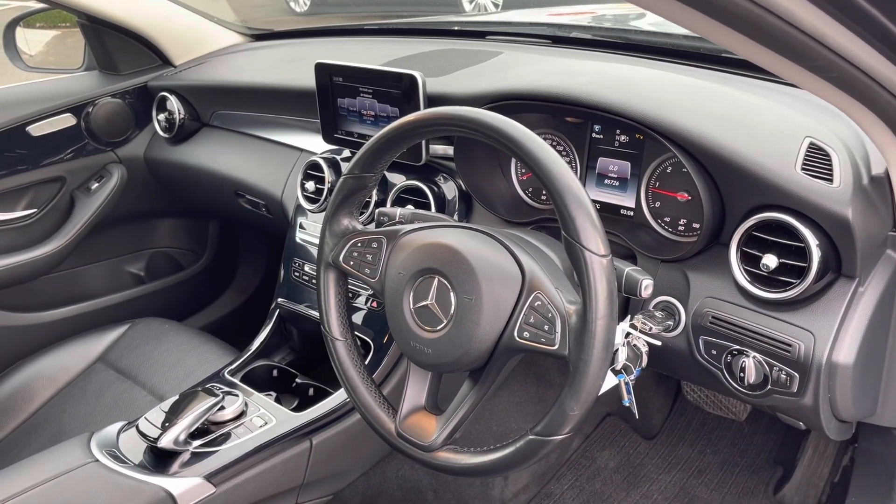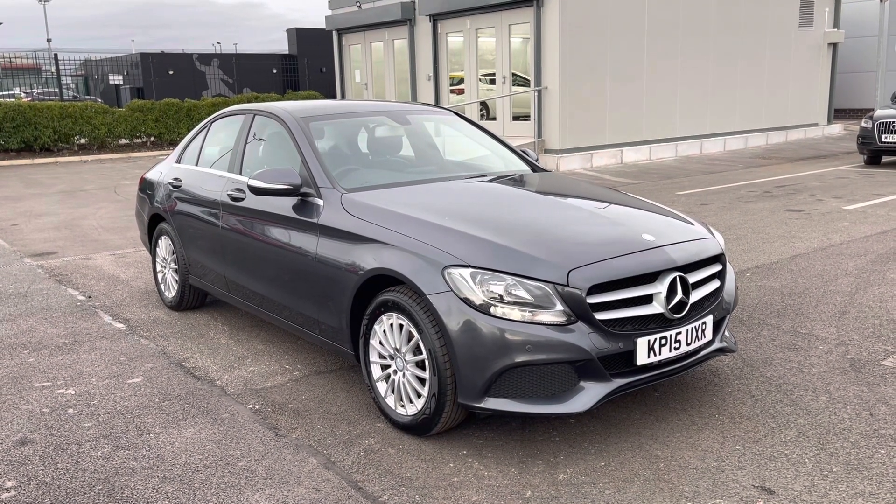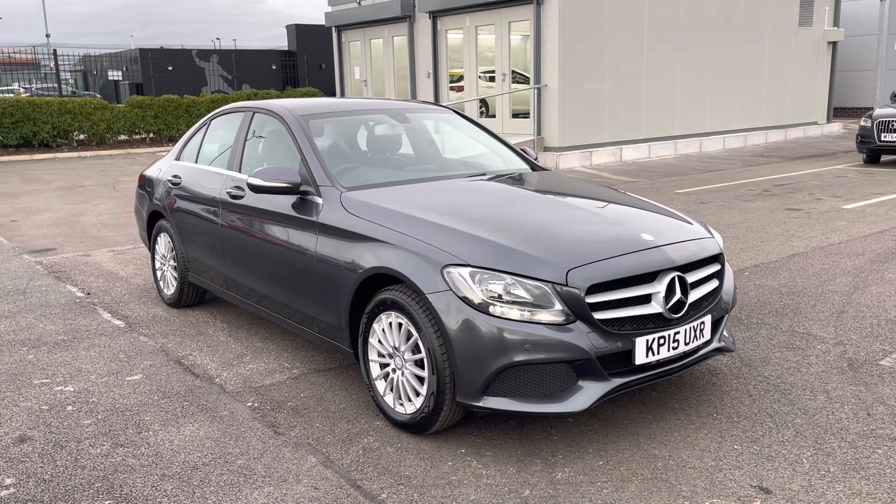That concludes the 360 degree tour around the vehicle. What I'm going to do now is go into the interior and explain some of the features in a little bit more detail.